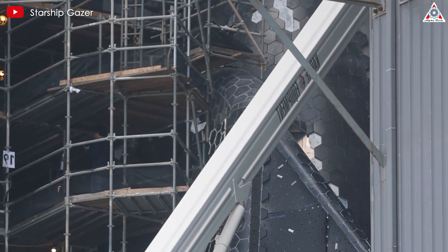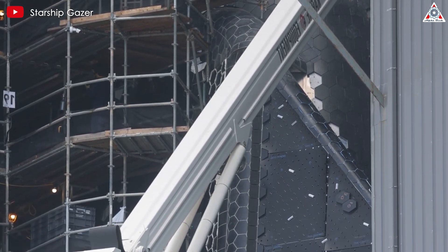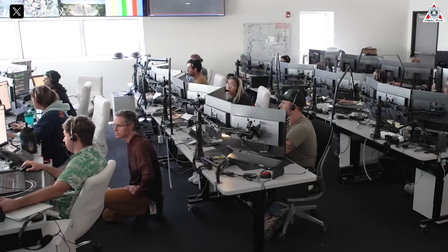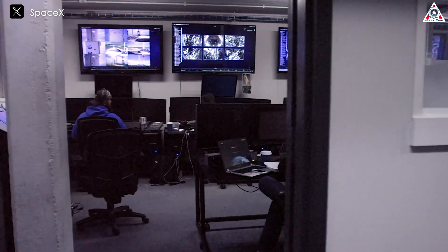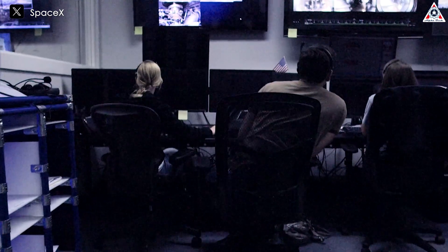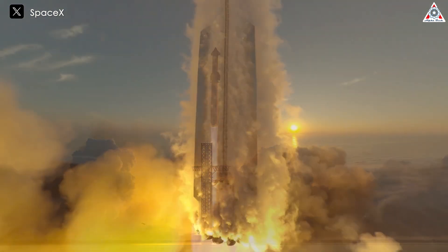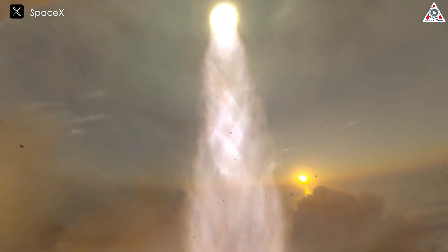In the future, SpaceX may continue to refine this technique, possibly by developing new types of gap fillers or improving application methods. Each test flight will provide valuable data, allowing them to further improve Starship's design and manufacturing processes.